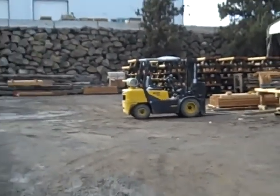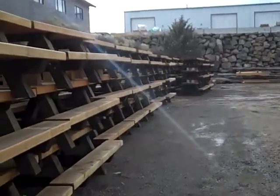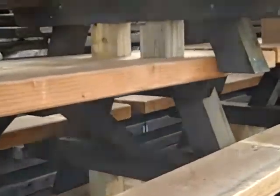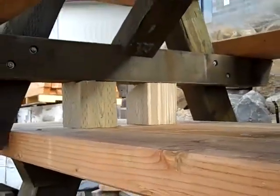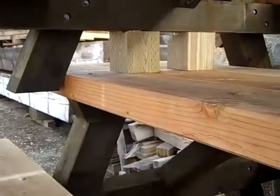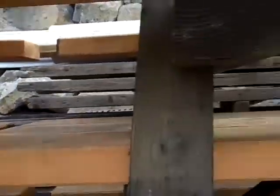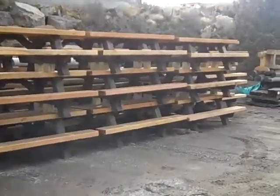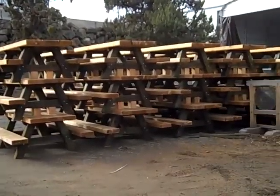Stacks of three. Forklift. They're all blocked up. Stacks of three, ready for the truck.